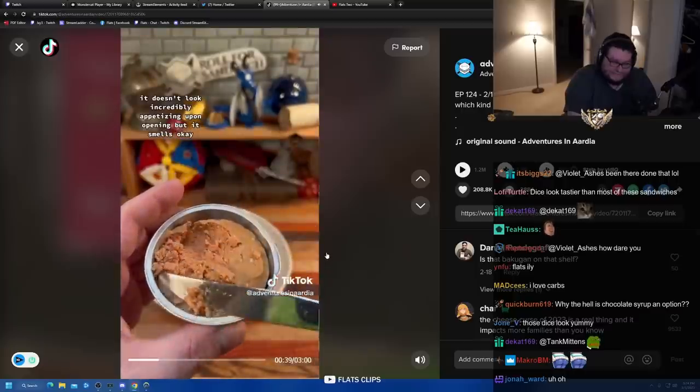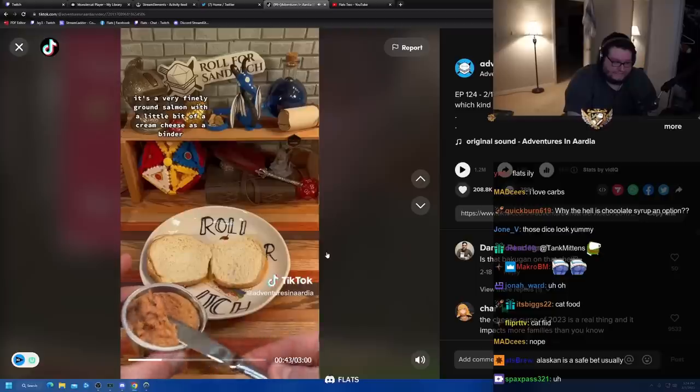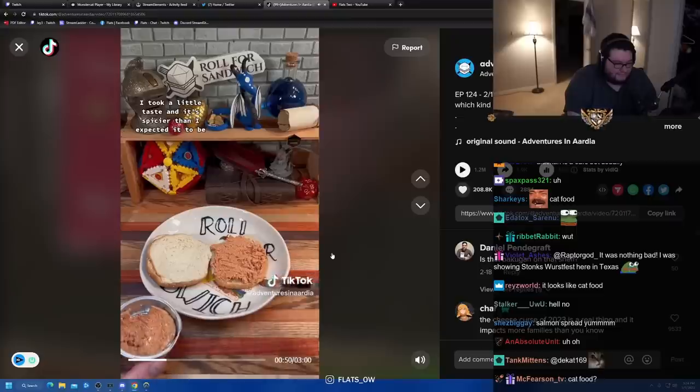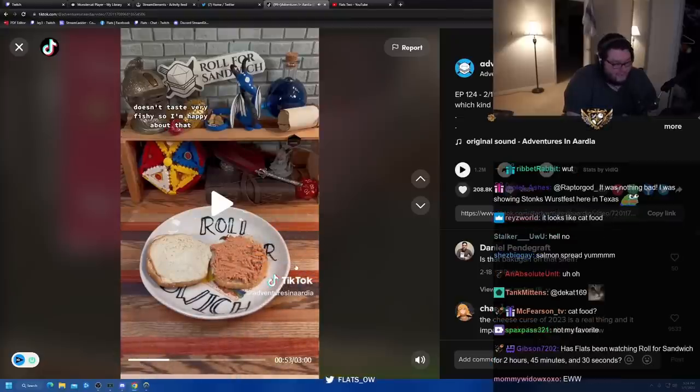Not really sure what to expect with this salmon spread — it doesn't look incredibly appetizing upon opening, but it smells okay. I think it looks a little bit better once you start digging into it. It's a very finely ground salmon with a little bit of cream cheese as a binder and a decent amount of chipotle seasoning. I took a little taste and it's spicier than I expected — it doesn't taste very fishy, so I'm happy about that.